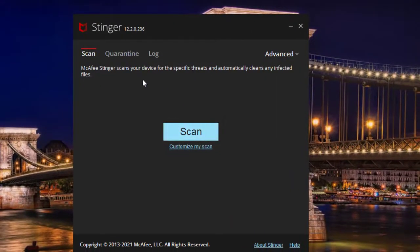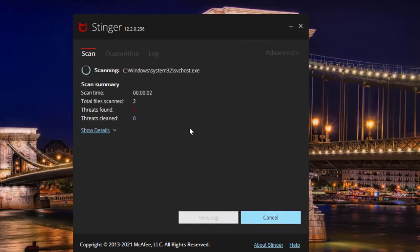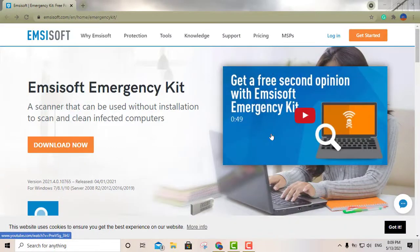Go ahead and execute it — you can see it's loading. It's really straightforward. You have a couple of options: blacklist, settings, scan, or you can customize your scan. If you just want a straightforward scan of your computer, just click that and it will scan everything. It's definitely trustworthy and this is 2021, so it's definitely up to date. That's my second option: McAfee Stinger.